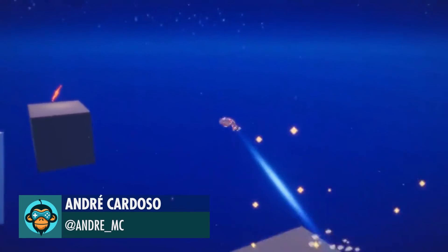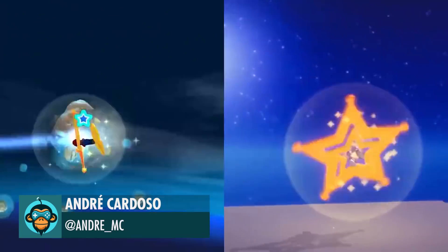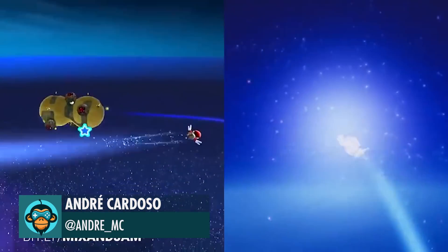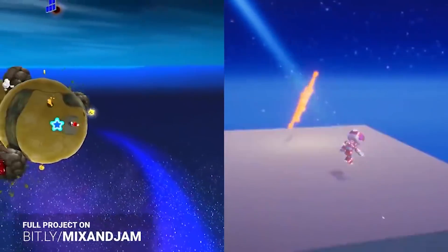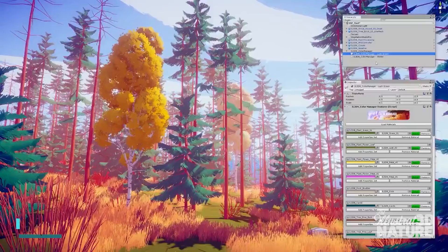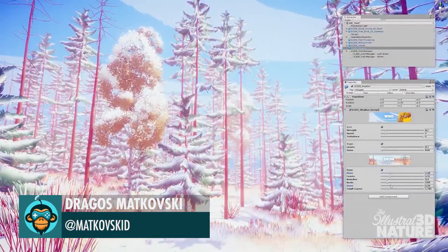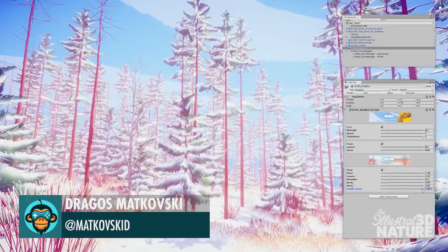Mario Galaxy 2 Recreation by Andre. Winter theme is almost ready — shaders and weather scripts are updated for ease of use by Dragos.